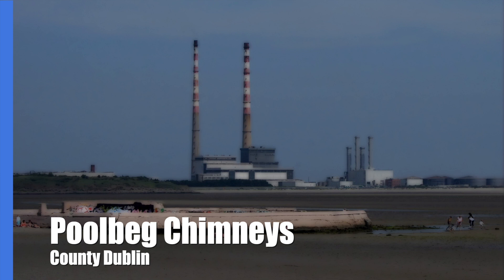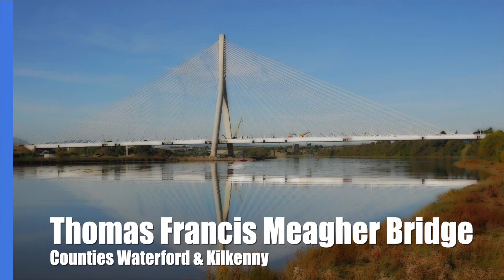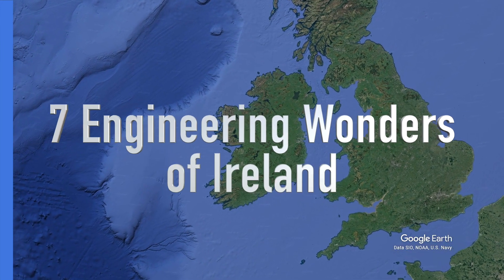This is simply my opinion. I'm not an engineer, so if you think other places should have been included instead, please comment below. So what are the Seven Engineering Wonders of Ireland?